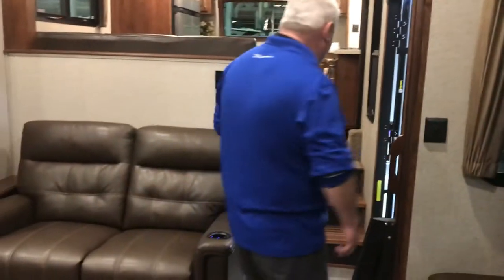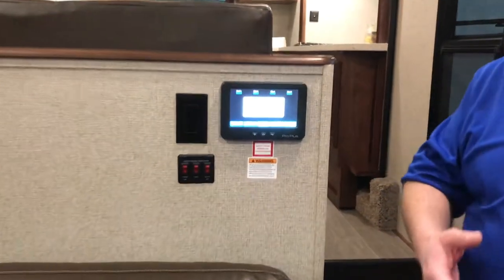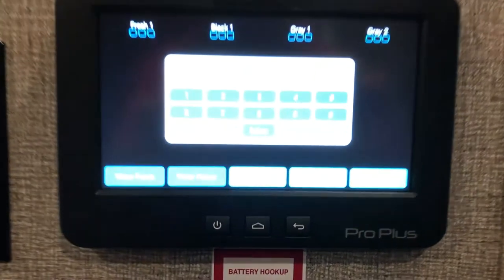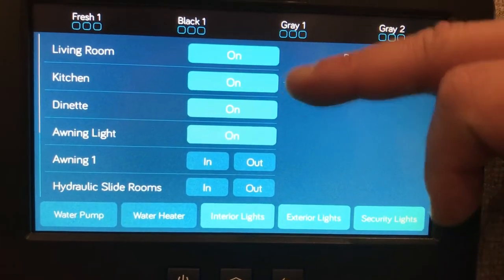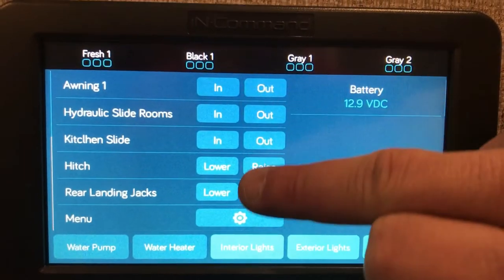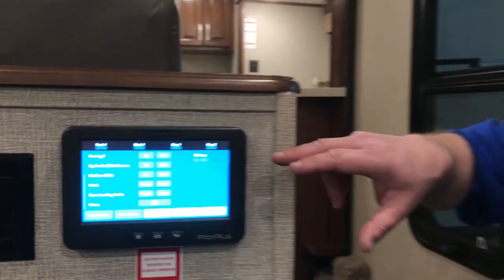The Alpine comes standard with what we call the in-command system. This keypad operates all your major systems — lights, slide rooms, hydraulic levelers — and you can sync this to your smartphone to operate all of those systems remotely. The menu lets you scroll through all your different slides, hitch light, leveling jacks — everything. There are also digital owner's manuals built in, so if you run into a snag with your refrigerator, water heater, or any appliance, you can pull it up right there. Moving forward, eventually you'll be able to be a thousand miles away from your coach, take your smartphone, and turn your heat or air conditioning on. We're moving in that direction.